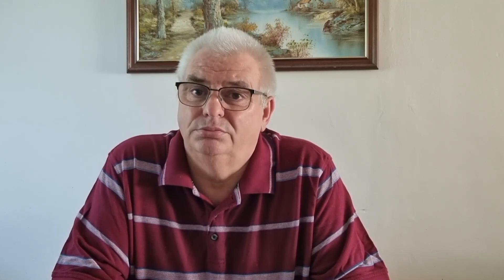But until then, keep smiling, have fun and get out there and enjoy camping. Till the next one. Bye for now.